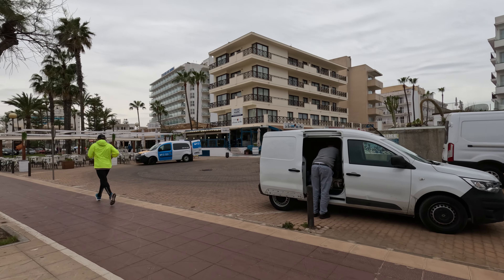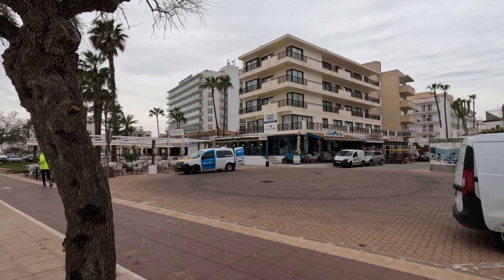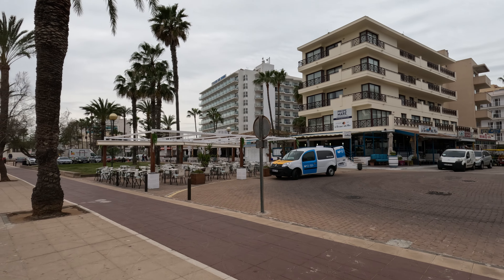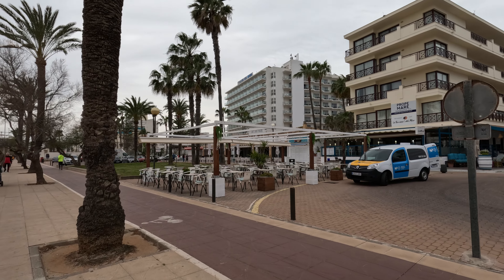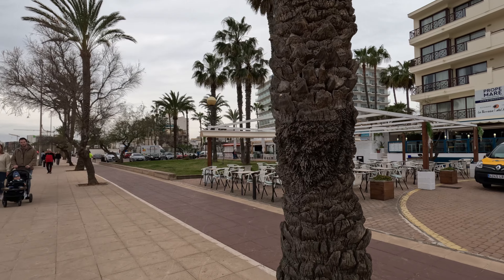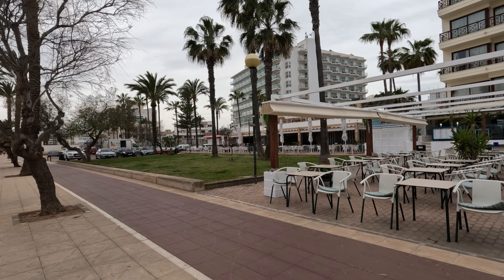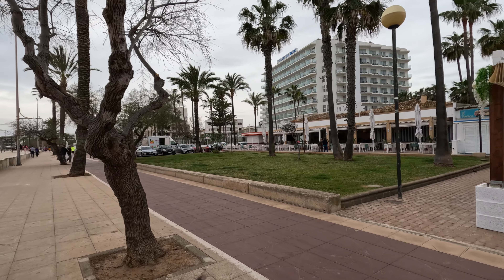This sign is just pointing out that there are toilets there. The hotel here is the CM — the Playa del Morro — there are several of those CM hotels in this area. We stayed at a hip hotel this year and there are several to choose from.